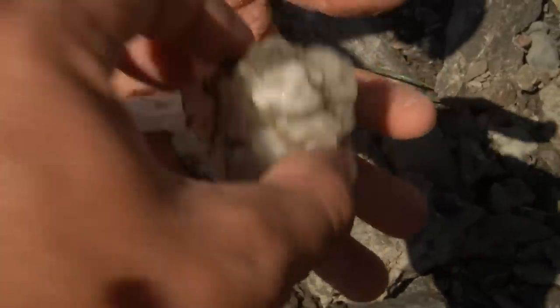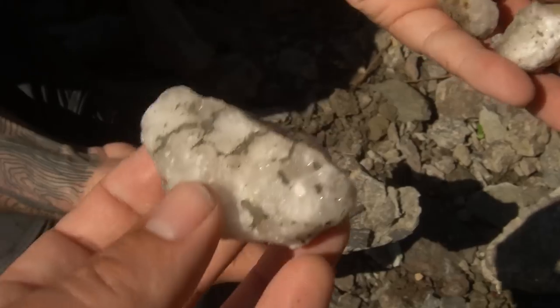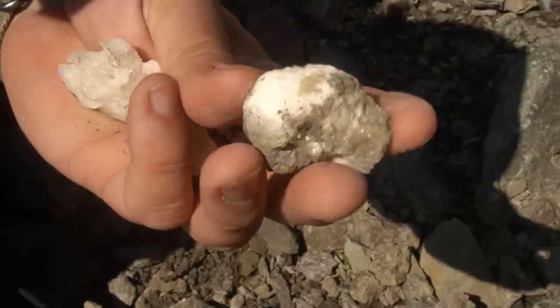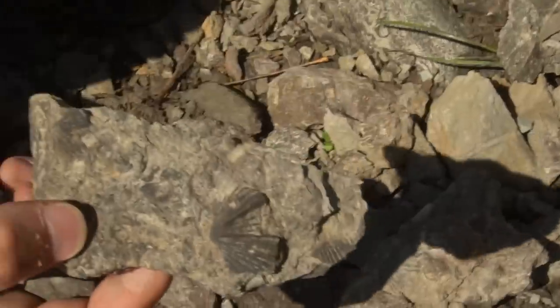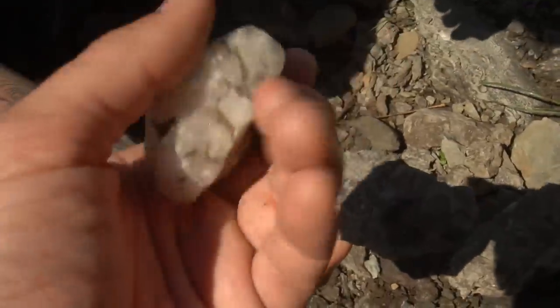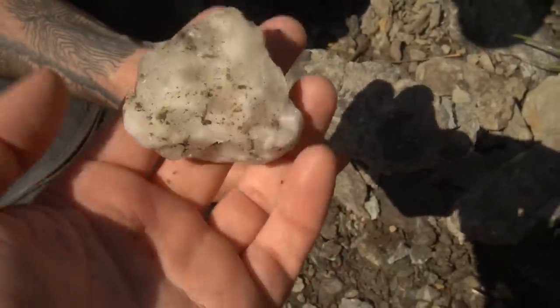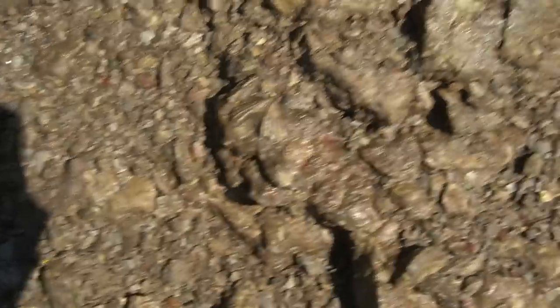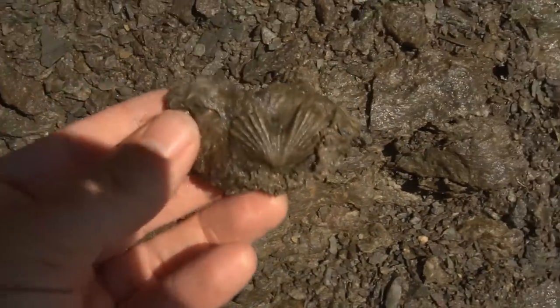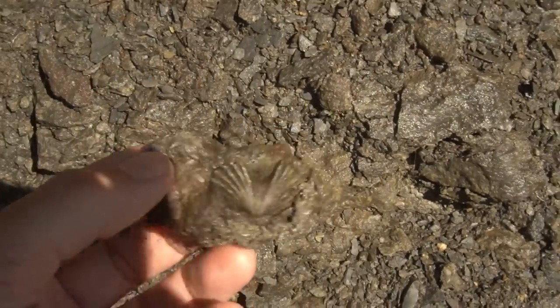Brian's got a handful of these strange crystal formations right there. This one's wild. I don't even actually know what these are — it's like a druzy kind of look to it. Look at this brachiopod he's got in that rock. That stuff's cool. It looks maybe calcite? There's a nice brachiopod in the rock right there. Those are always very fun — really cool little display pieces.